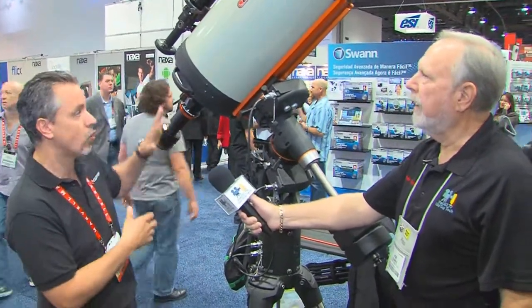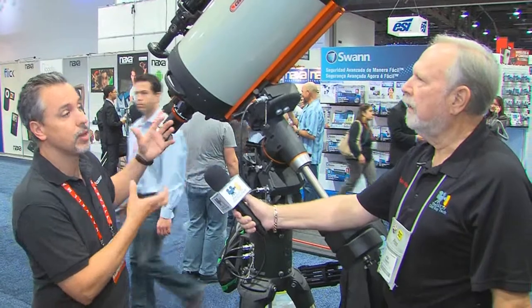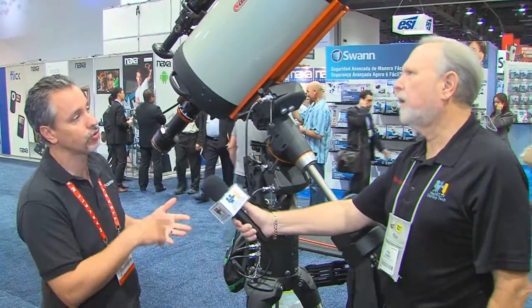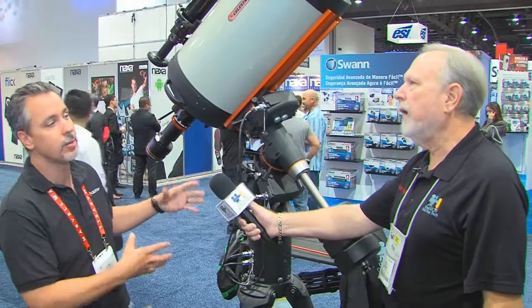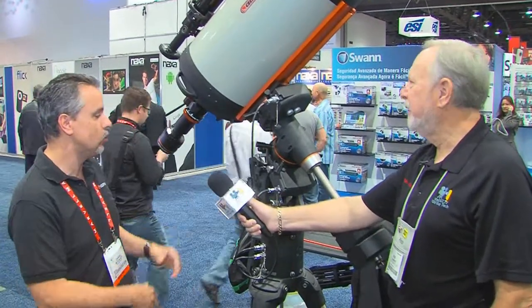We obviously have different scaled-down sizes of the same thing. But if you want the most ideal setup — maybe observatory quality, or something for schools or institutions — these are fine. This is a one-person setup. Granted, it's easier with two, but you could do it alone if you wanted to.